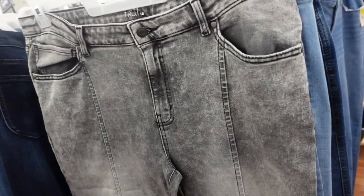New seamed jeans from Time and True. These look like they're high waisted with that same detail and a flare out at the bottom. Same kind of fit through the back. They're $26.98.